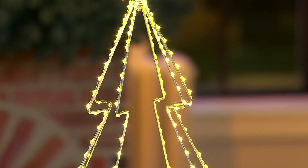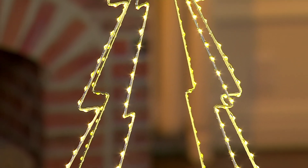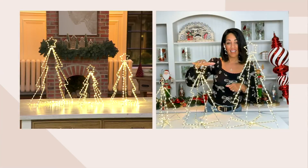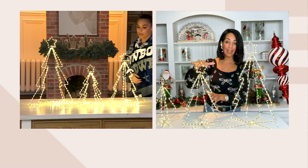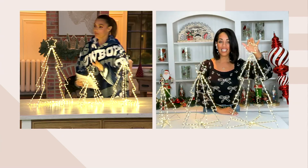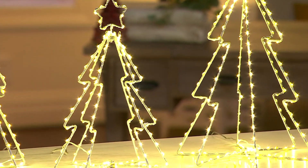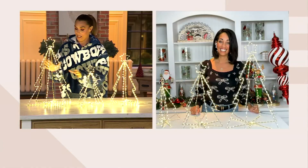The small size is 13 inches in height and has 149 lights on it. The medium size is 17 inches in height and has 194 lights. And then the large is 23 inches with 246 berry lights. This is just stunning.